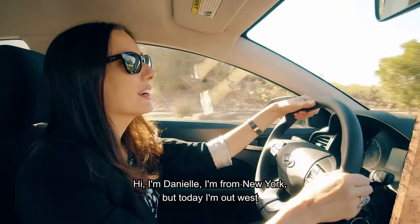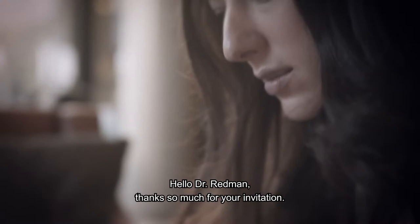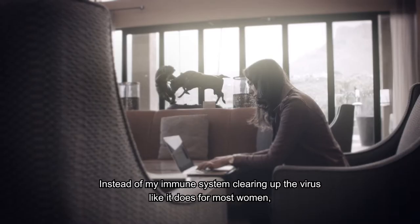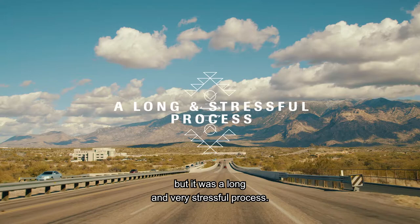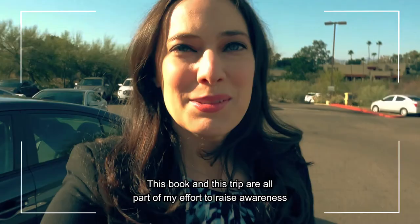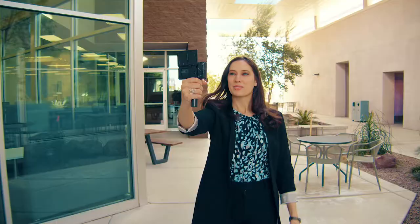Hi, I'm Danielle. I'm from New York, but today I'm out west in Tucson, Arizona. I'm on my way to talk to an expert. Hello, Dr. Redmond. Thanks so much for your invitation. A number of years ago, I had a scare after learning my PAP test result was positive. Instead of my immune system clearing up the virus like it does for most women, it progressed until eventually I was diagnosed with cervical pre-cancer. After procedures to remove the pre-cancerous cells, I was finally given the all-clear, thankfully. But it was a long and very stressful process, so I wrote a book. This book and this trip are all part of my effort to raise awareness about HPV, including new medical advances. So let's go find out.